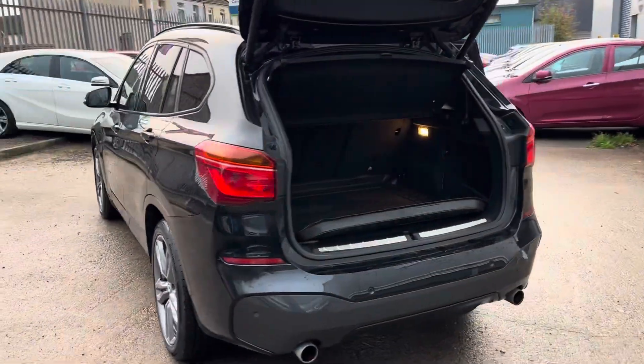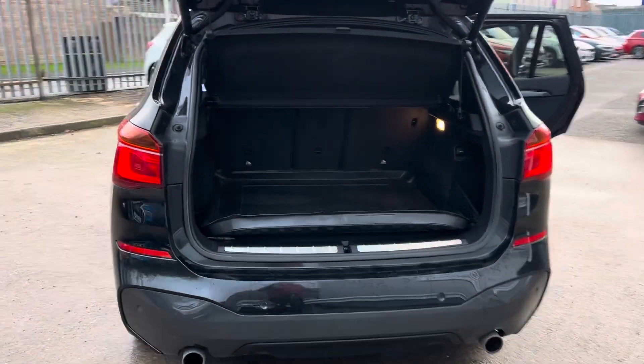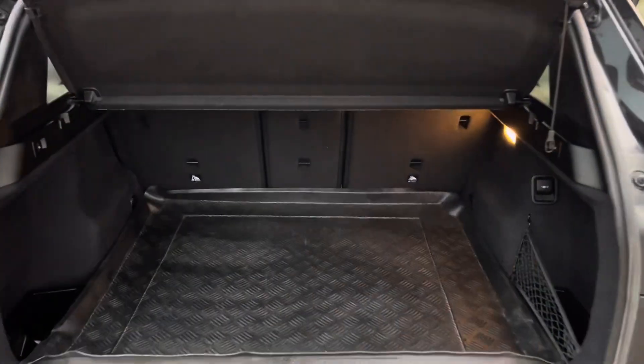Moving to the rear, we've got the sporty twin exhaust, rear parking sensors, and a good-sized boot.